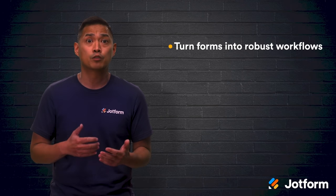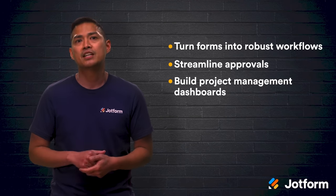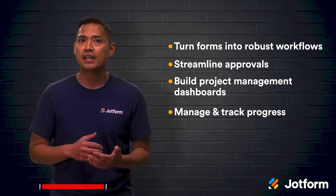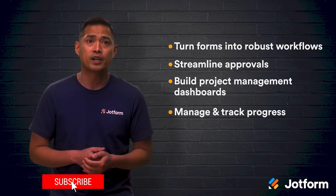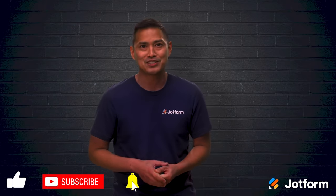Turn your forms into robust workflows, streamline approvals, build project management dashboards, and manage and track your progress along the way. I'm Noel with JotForm. Thanks for watching. See you next time.